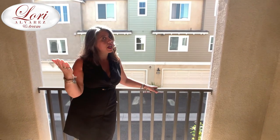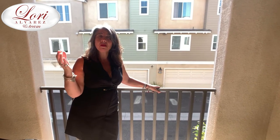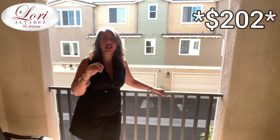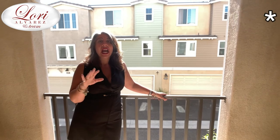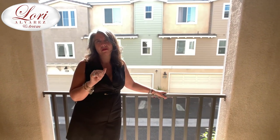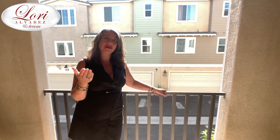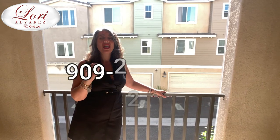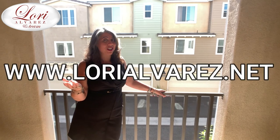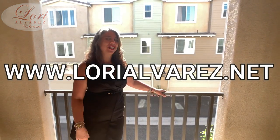There is an HOA — it's around $200 a month, but please verify that information — you should always verify all information. It's a beautifully finished newer construction building waiting for you to make it your home sweet home. If you have any questions, don't hesitate to reach out to me at 909-227-4196, and check us out at lauriealvarez.net. Thanks again, and please share this forward — we appreciate you!